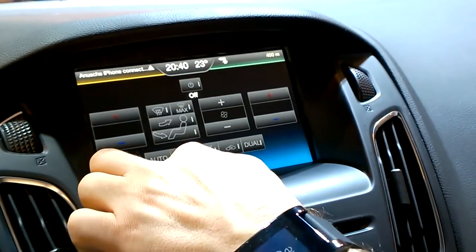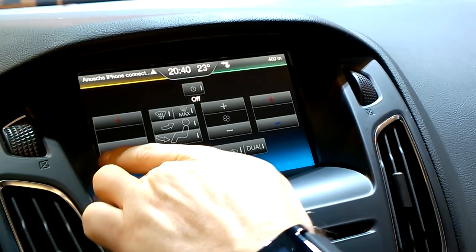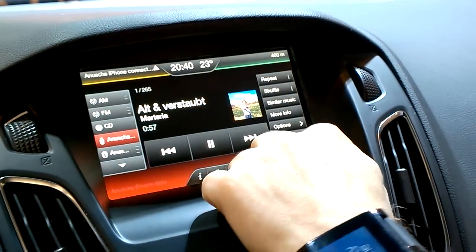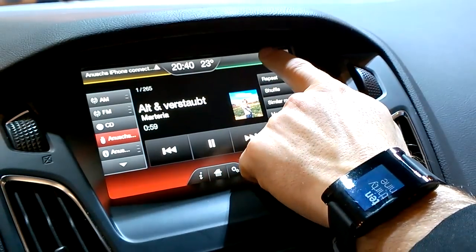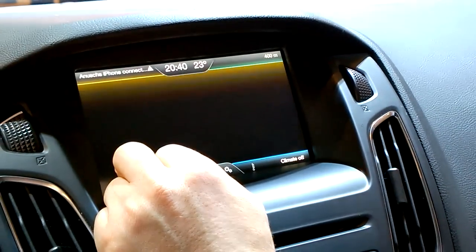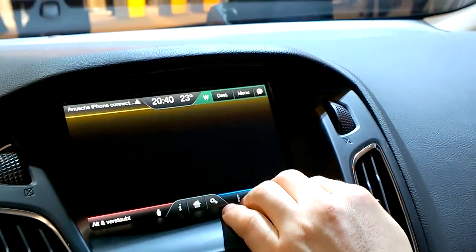We did it by colors — yellow, green, blue, and red. So there is navigation, climate, entertainment, and telephone. That is quite simple.